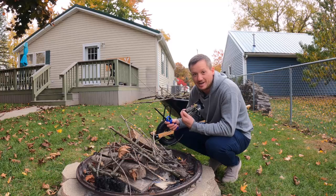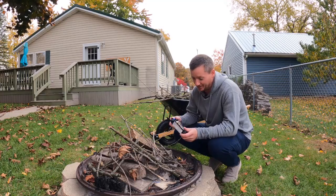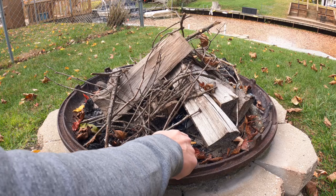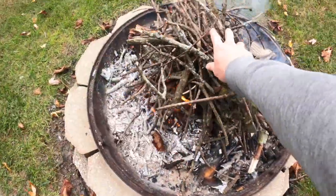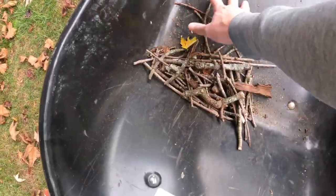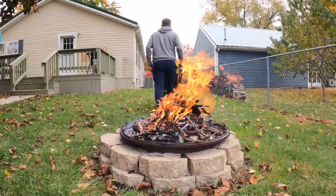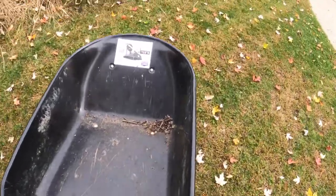Someone was nice enough to leave an entire box of these fire starters behind. I had no idea anything like this exists. Unbelievable. You literally just hold a match to it and you've got a fire. Such an easy way to start a fire. I had no idea that existed.